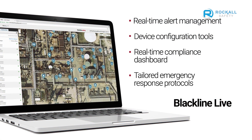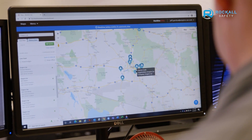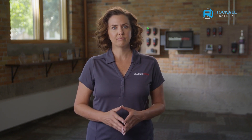Blackline Live also provides a real-time compliance dashboard and tailored emergency response protocols. Whether you decide to monitor in-house or to take advantage of Blackline's 24/7 Safety Operations Centre, monitoring personnel use Blackline Live to gather critical insights and manage emergency alerts. As a cloud-hosted web portal, Blackline Live doesn't require IT-approved downloads or costly installation — accessing your account is as simple as logging in.